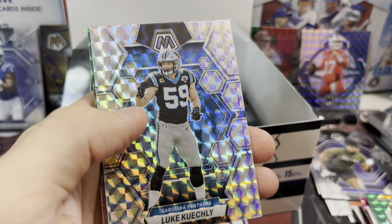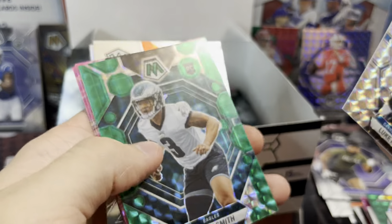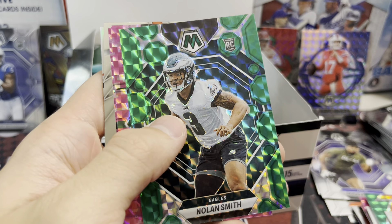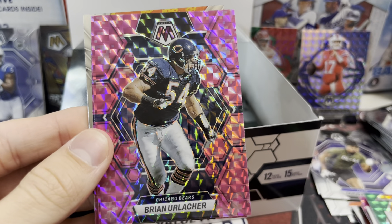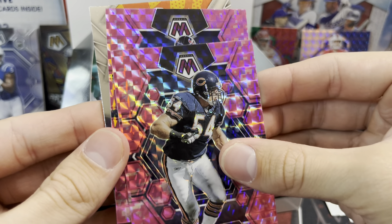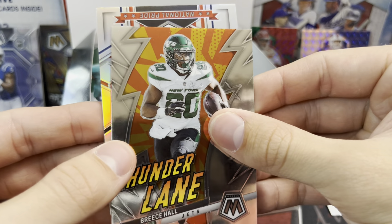Every other pack maybe has a pink rookie. It's not like one pink rookie per pack. These things for the price — $13 a pack on Card Giants — are tough to beat for Mosaic.